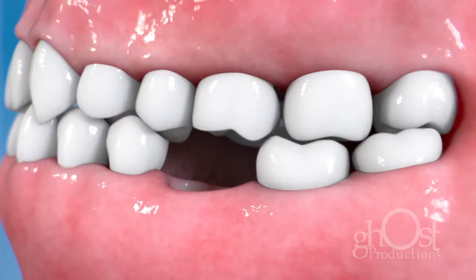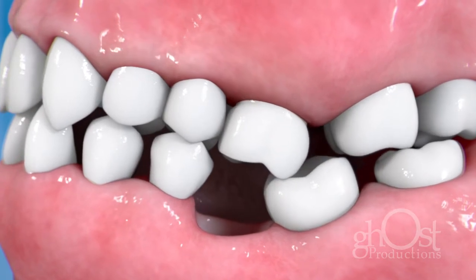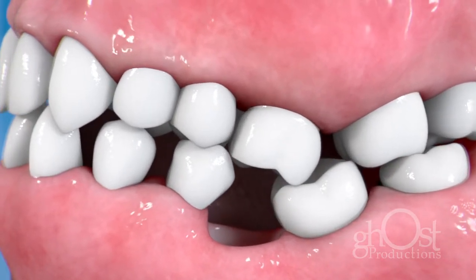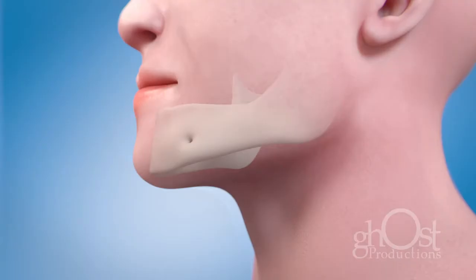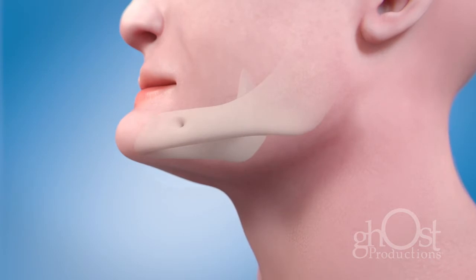Delaying treatment is not advised. When missing teeth are not replaced, surrounding teeth can shift, causing a variety of dental problems. In addition, the jawbone will continue to shrink, making future treatment more complex and changing your appearance. Without treatment, speaking and eating properly can become increasingly difficult.